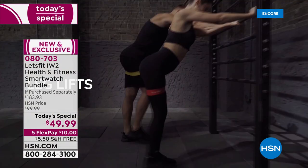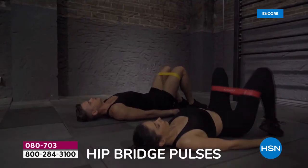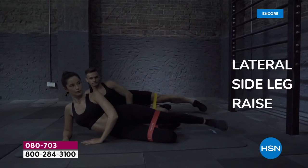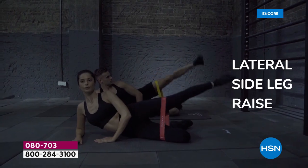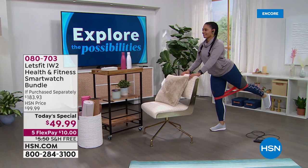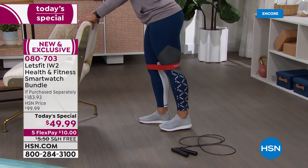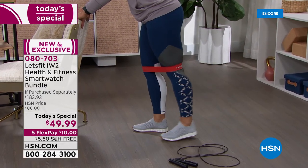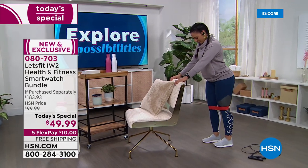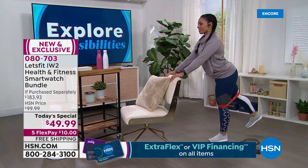You're getting five resistance bands. I love a resistance band set because you can have any level of mobility, you can be inside on a snowy or rainy day and work out every muscle group — from extra light all the way to extra heavy. They're so easy to use. We're even giving you a little guide, and a carrying case that fits all five resistance bands.